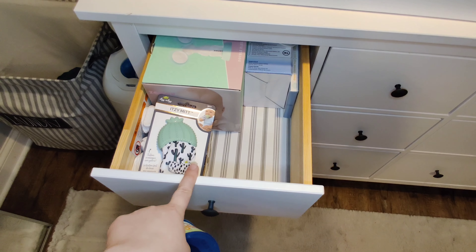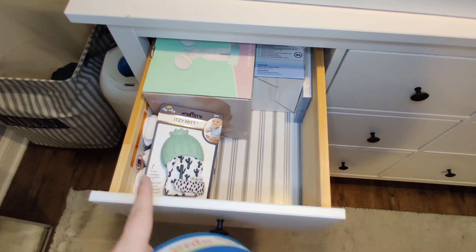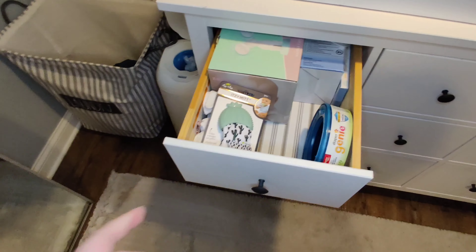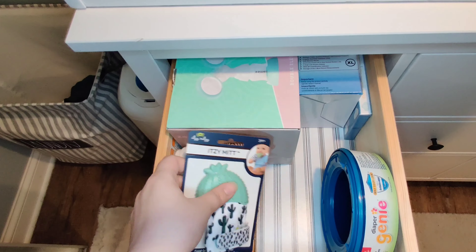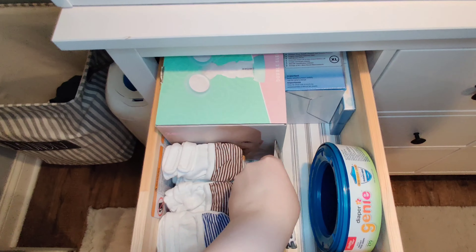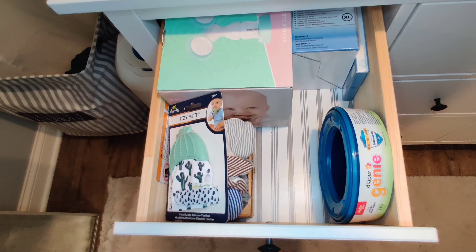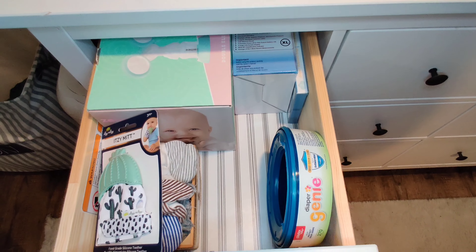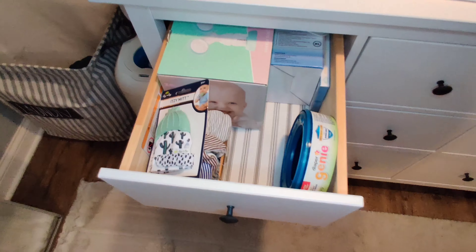I actually intended to make this only my breastfeeding drawer, but it ended up being miscellaneous items as well. This is for the diaper genie — these are the bags, and I do have the diaper genie right there. I have all of these mittens right here — I have a stack of them. This right here is a high blood pressure monitor. I did have high blood pressure during my pregnancy and then a little bit postpartum. And then this is the breast pump that I use — the Zomee. Not really sure how to pronounce it.